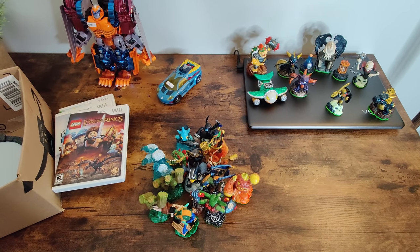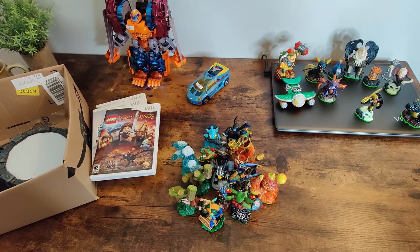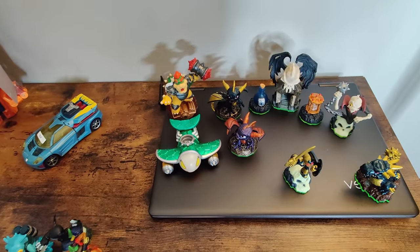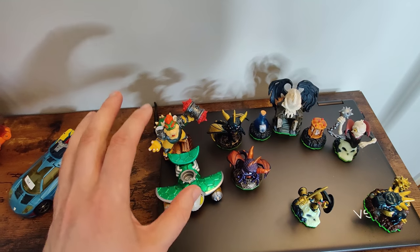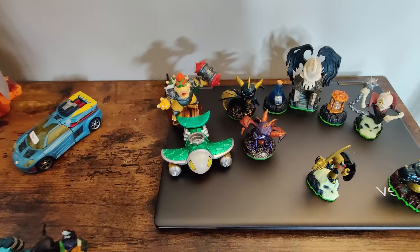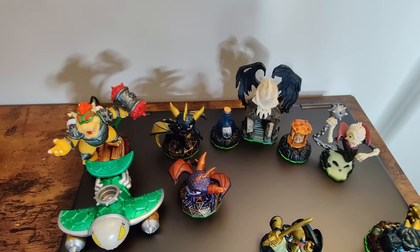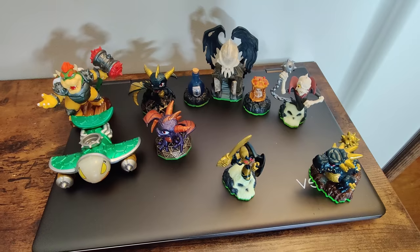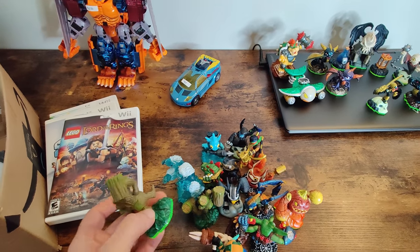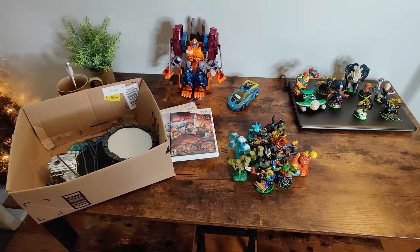I rarely find Skylanders in the wild at cheap prices - usually Goodwill and thrift stores want a lot for them. I separated these based on value. The Bowser and the flying thing were selling for around $20 each. The Spyro figures - some are more rare, the color variations are slightly different. This set of four were selling for around $20 plus shipping. Some others maybe $15-12. This stuff will sell on its own. The rest were selling for around $4-8 a piece and I'm going to lot those up, maybe price them at $25 plus shipping.